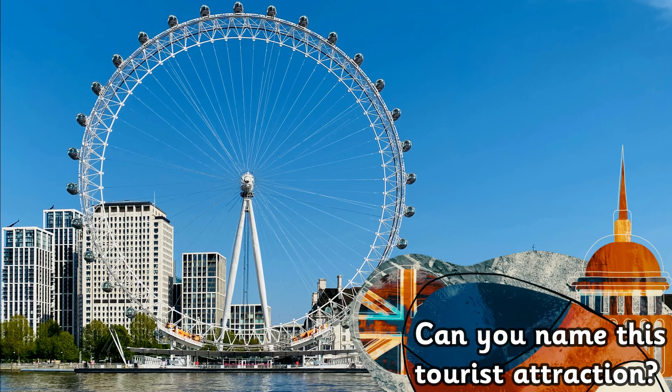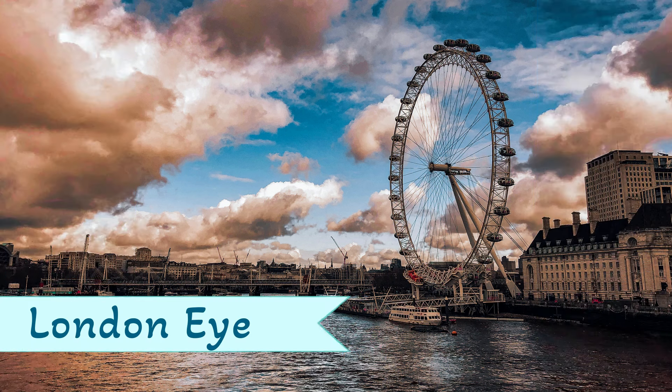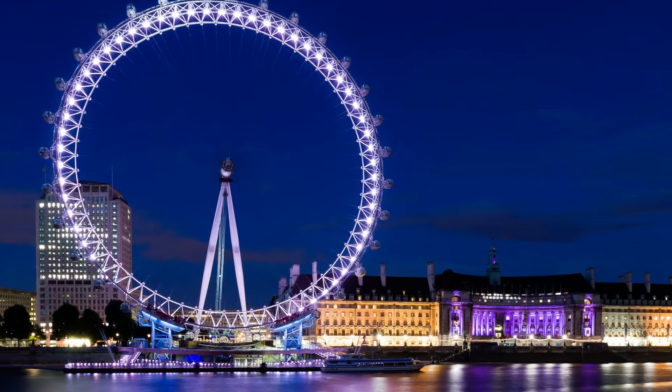Can you name this tourist attraction? It's the London Eye! The London Eye is a huge Ferris wheel that took seven years to build.